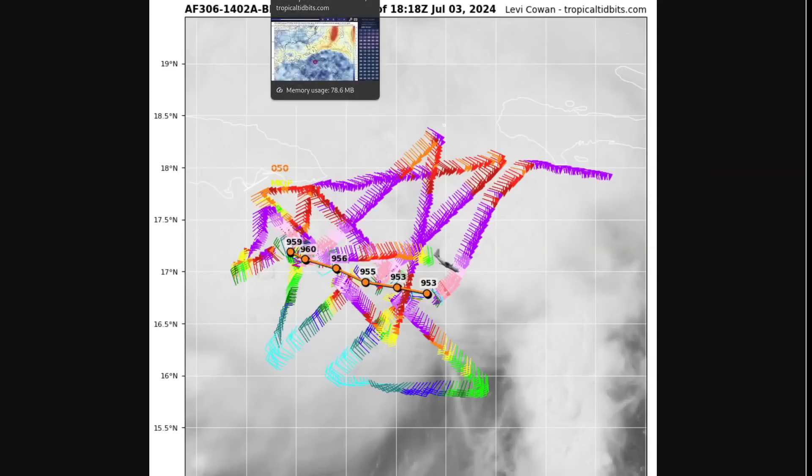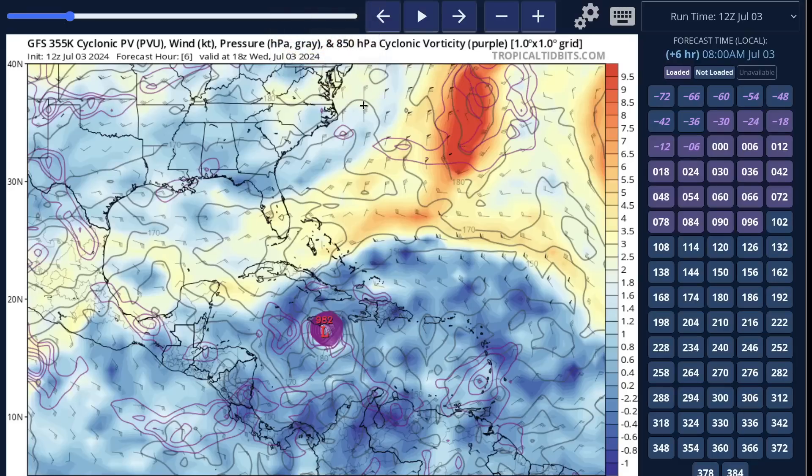You can see on the recon data that the pressure value has been rising steadily throughout the flight. Going forward, the interaction of Beryl with Jamaica and with this upper-level trough will determine a lot about where it hits the Yucatan and how strong it will be on arrival there.